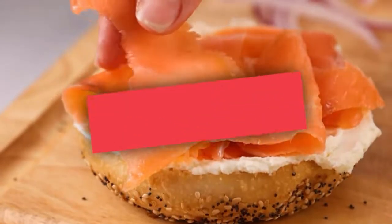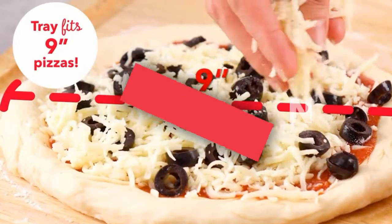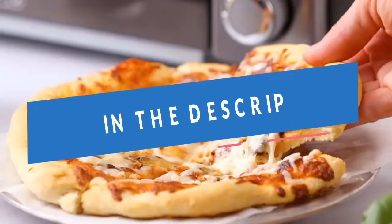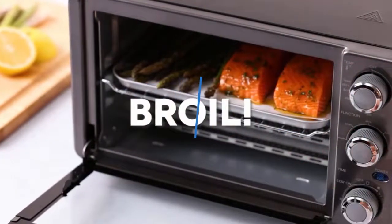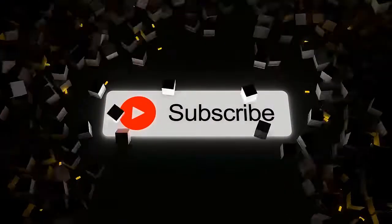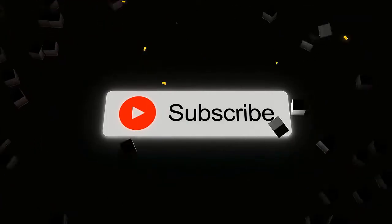What's up guys, today we'll take a look at the best convection ovens you can buy right now. We'll try to help you find the right one for your needs. To see the most up-to-date prices, you can check out the links in the description below. If you are new here, do subscribe and press the bell icon for the latest videos. Without wasting any time, let's jump into the video.